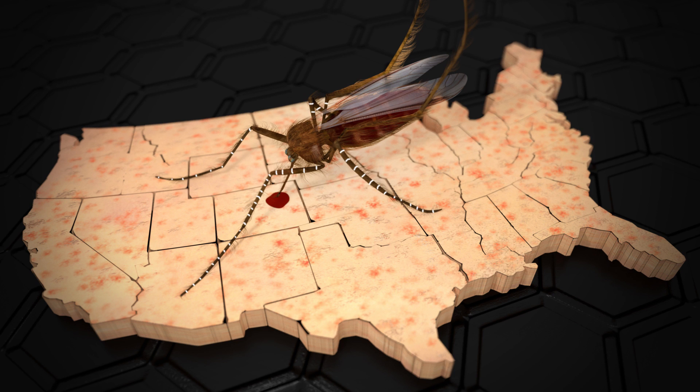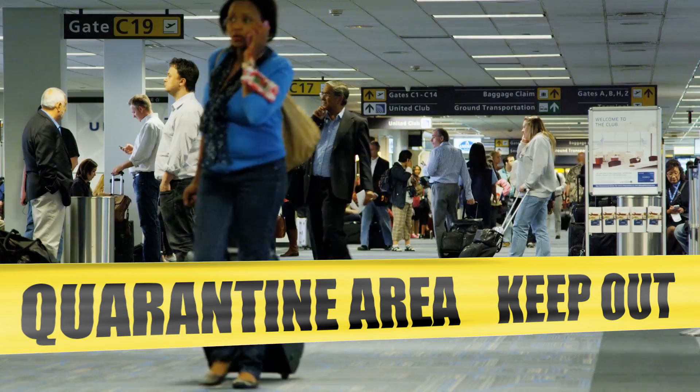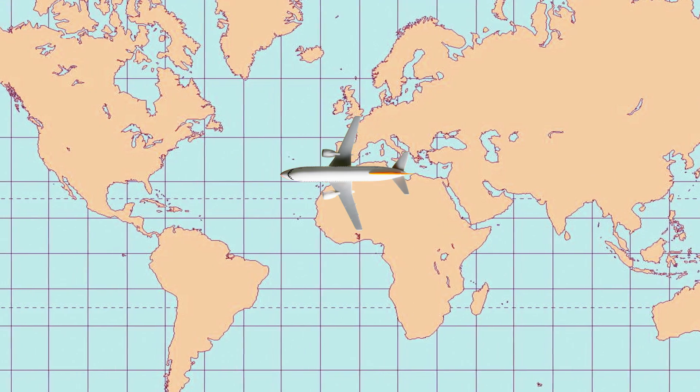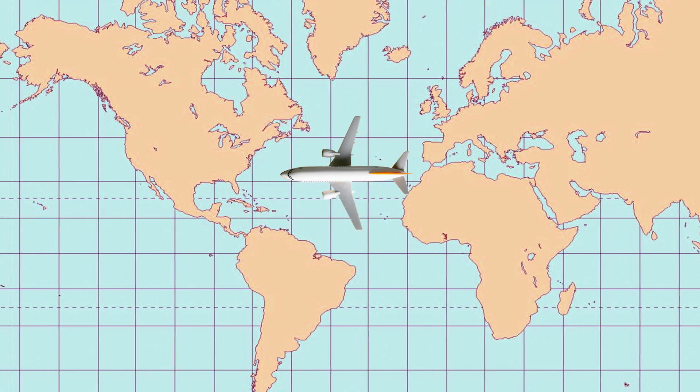As of February 10th this year, there have been 17 US states that have reported Zika virus. However, all the cases were travel associated, meaning someone got the Zika virus outside of the United States and then showed symptoms once they arrived back on US soil.